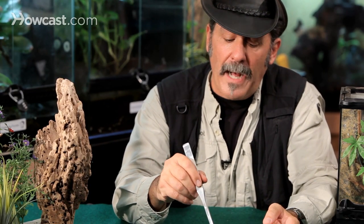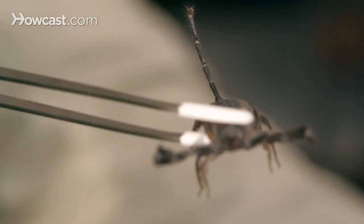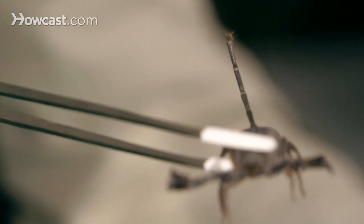So a formidable scorpion, getting more and more popular in the pet world, but it's one I'd be a little more cautious of. There are a lot of other species that are easier to deal with than the Flat Rock. It's characterized by its very thin claws and a very thin tail.